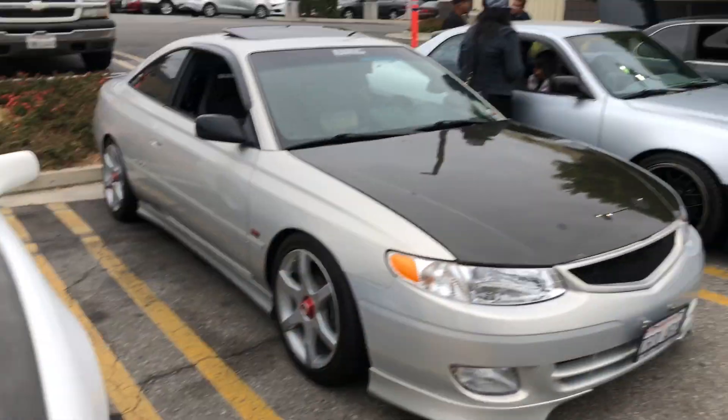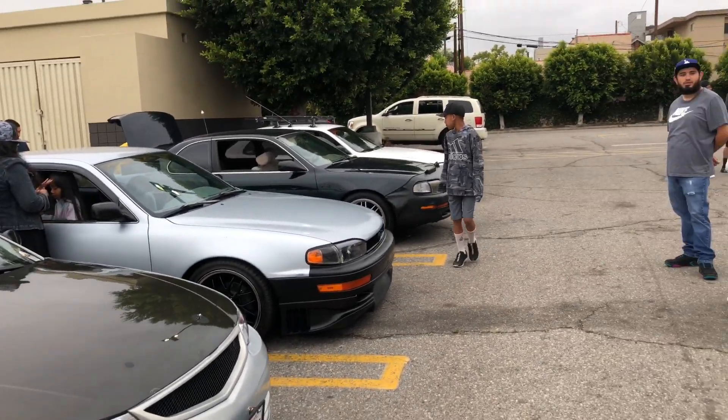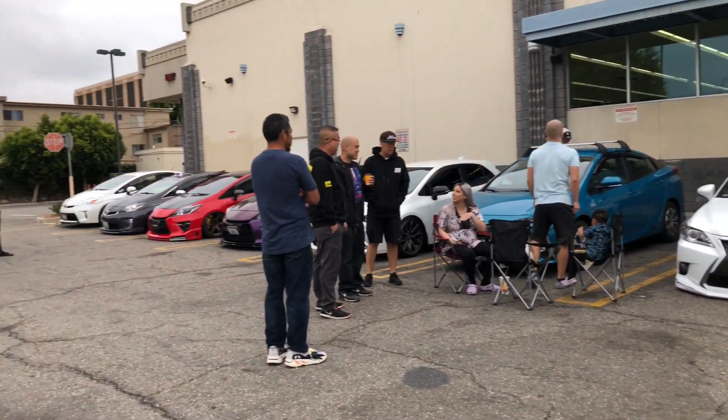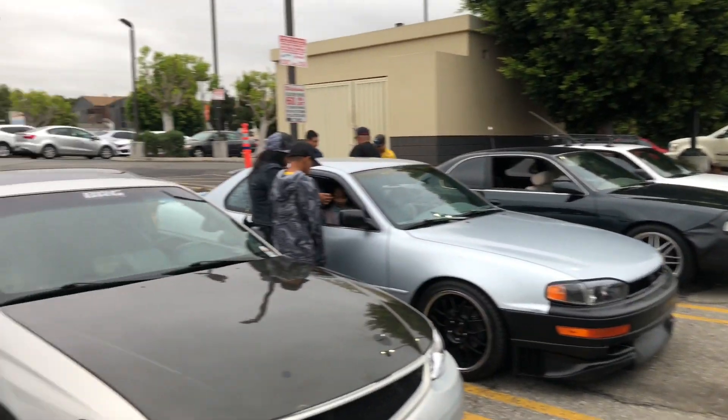We finally made it out here to the pre-meet. Got Kenny, a couple other camera guys, and all these Priuses. We're going to stay here for a little bit and then we're going to head out to Toyota Fest.